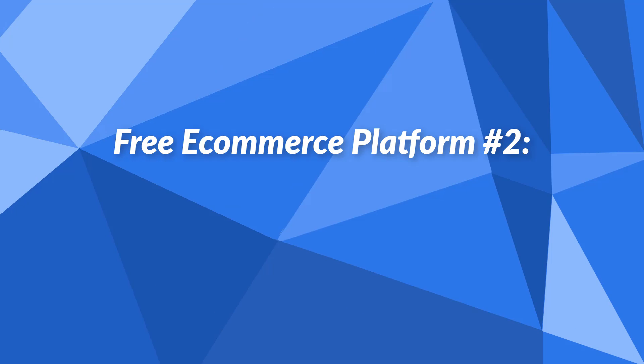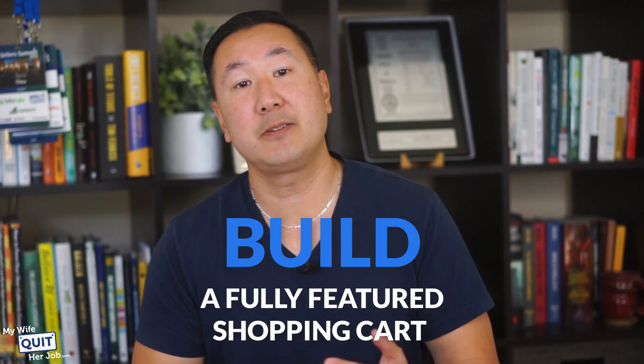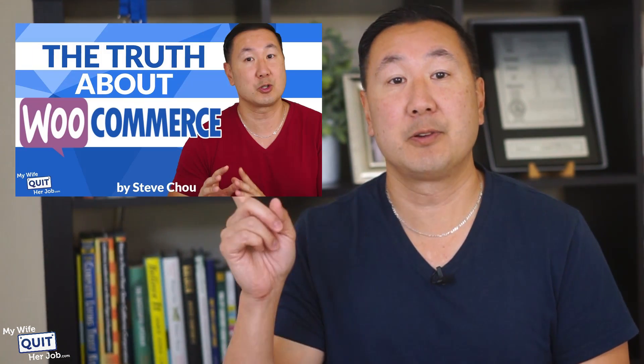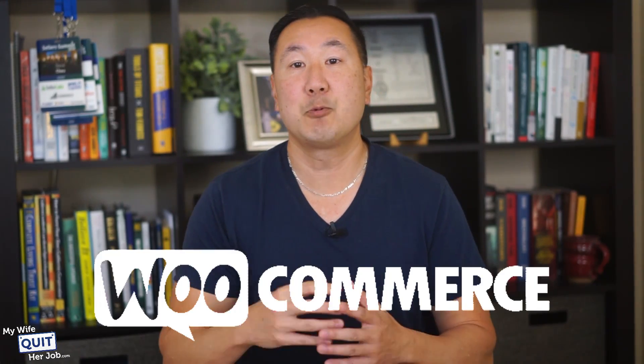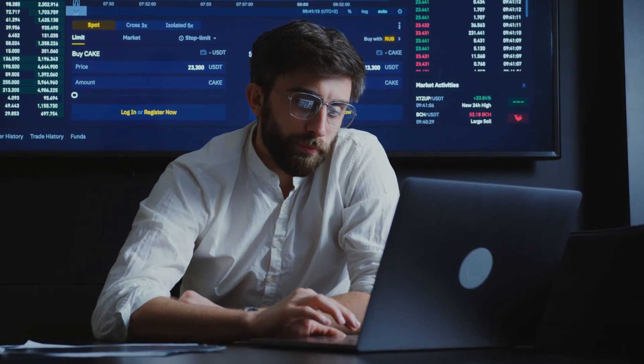The next free e-commerce platform I want to talk about is WooCommerce. WooCommerce is one of the most widely used e-commerce platforms in the world because it's based on the popular open-source platform WordPress, and it's 100% free to use. Similar to Shift4Shop, you can build a fully-featured shopping cart on WooCommerce that rivals Shopify or BigCommerce. The main disadvantage is that WooCommerce is an open-source platform that requires you to be a little bit tech-savvy.